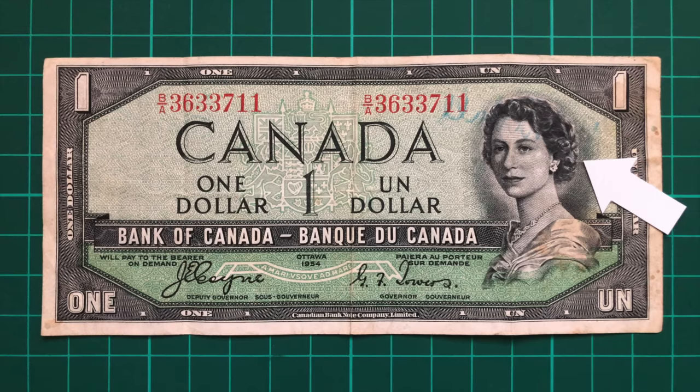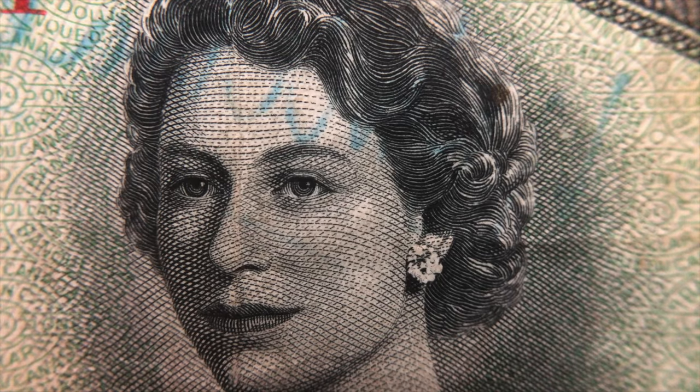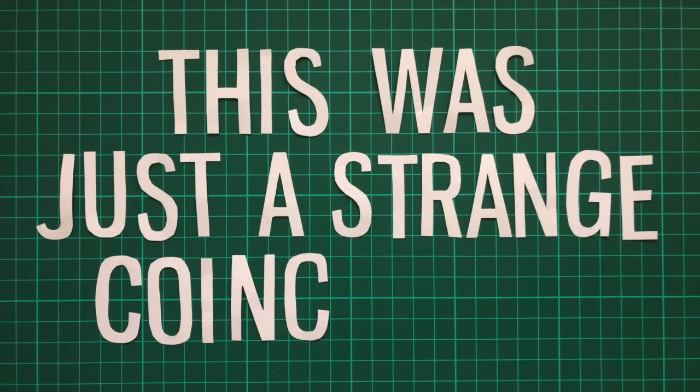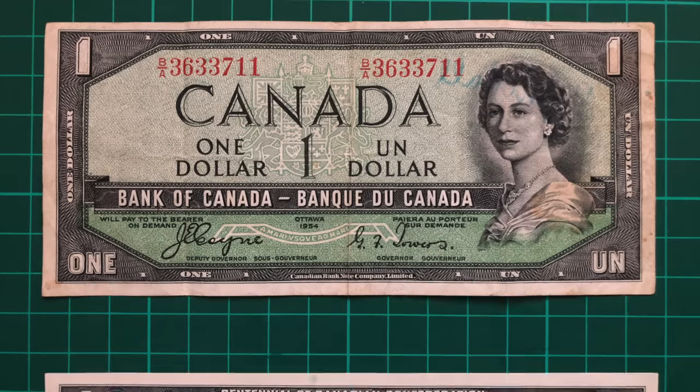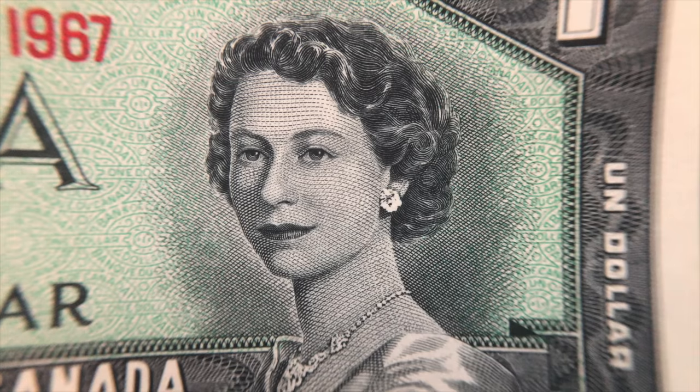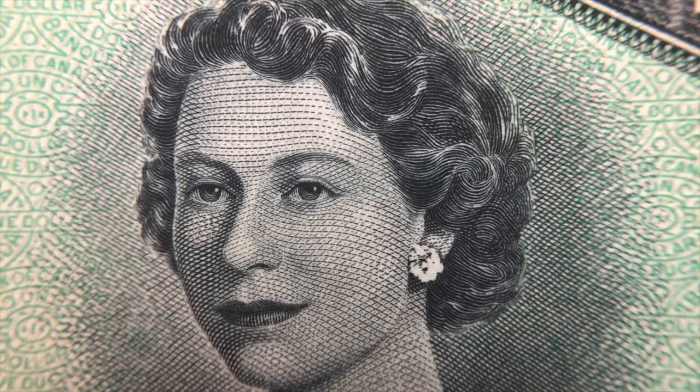If you look closely at the Queen's hair just to the right of her ear, you can clearly see the face of a grinning devil. There are various far-fetched theories involving devil worship and the sort, but in all likelihood this was just a strange coincidence. Even still, the Bank of Canada withdrew the notes and replaced them with a modified portrait, which features altogether more respectable hair.